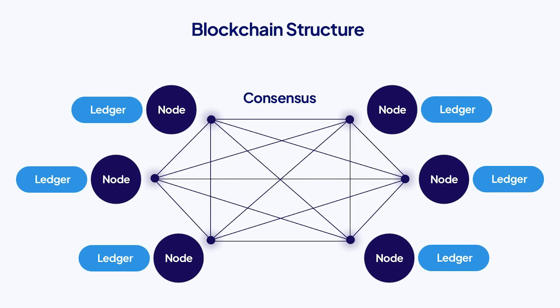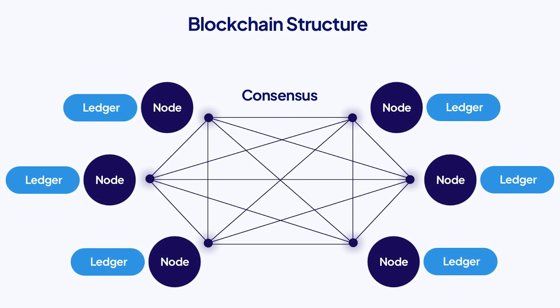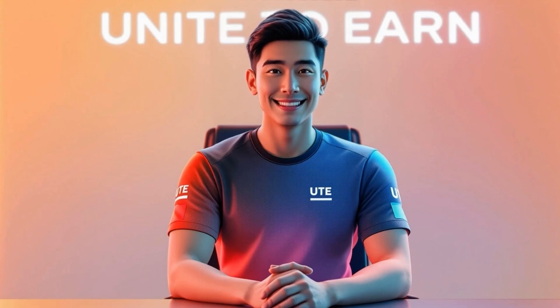At its core, blockchain is a decentralized digital ledger that records transactions across many computers. This means that once data is entered into the blockchain, it becomes nearly impossible to alter or remove.